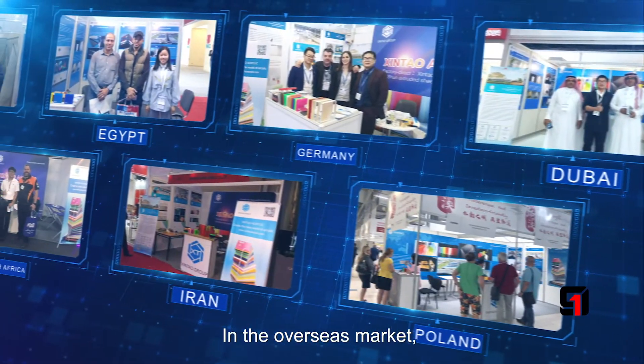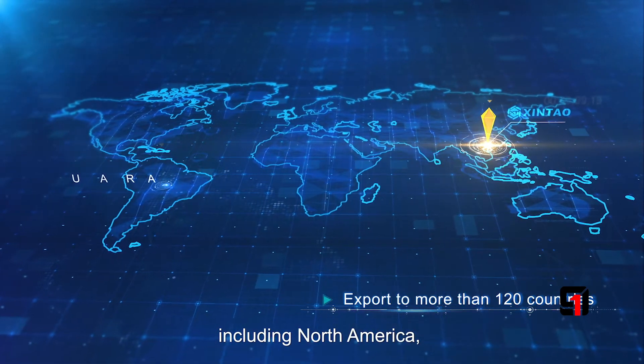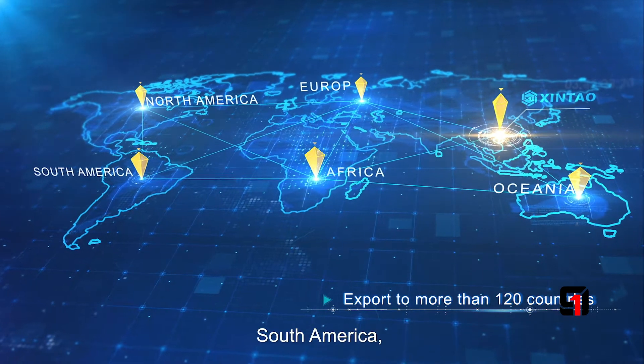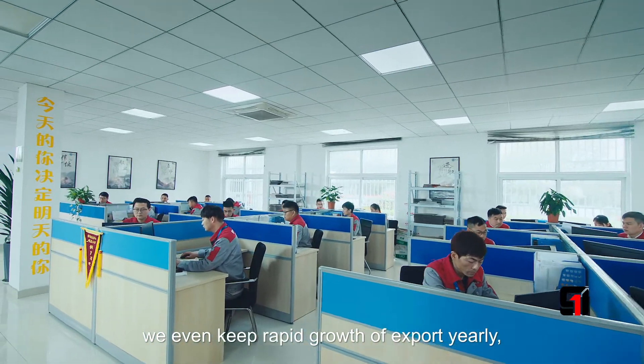In the overseas market, we export to more than 120 countries and regions, including North America, Europe, Southeast Asia, Middle East, South America, Africa, and Central Asia. We maintain rapid growth of exports annually.